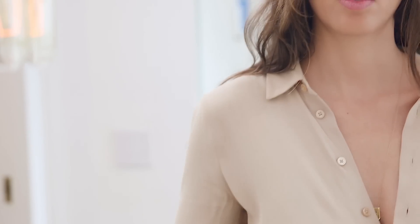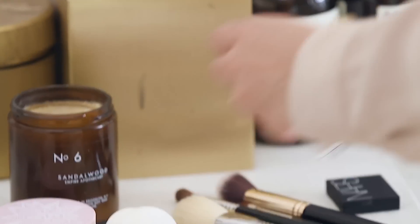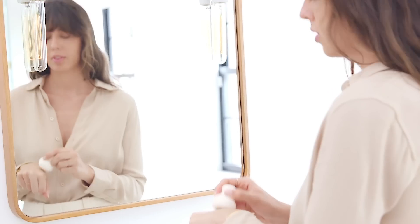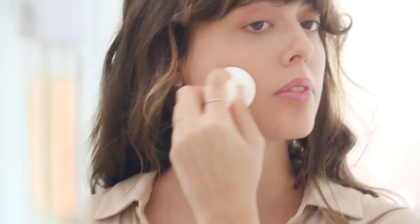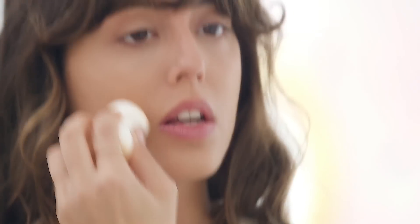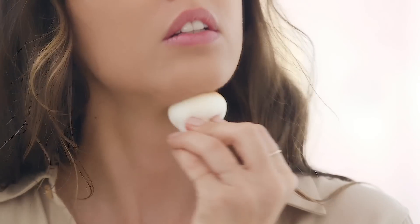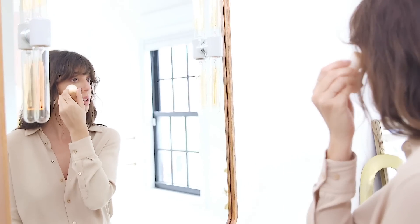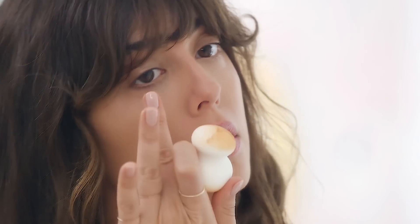I just tried this foundation that I really liked because it makes my skin very even without looking like I'm wearing too much product. It looks pretty natural, the finish is matte, and it's gonna stay on all day. I had a little bit of suntan from vacation, and usually when I have a tan my skin doesn't react well with foundation — it looks dry — but with this formula I didn't have that problem.